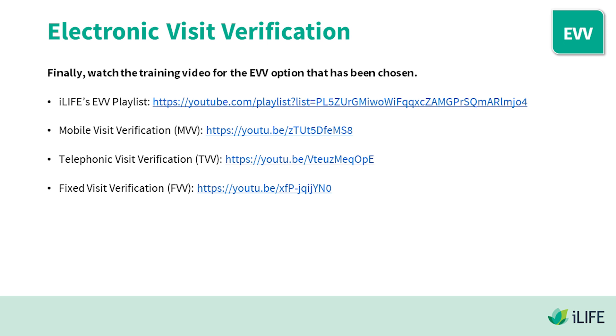Finally, watch the training video for the EVV option that has been chosen. Training videos and guides for MVV, TVV, and FVV can be found in the video description below.